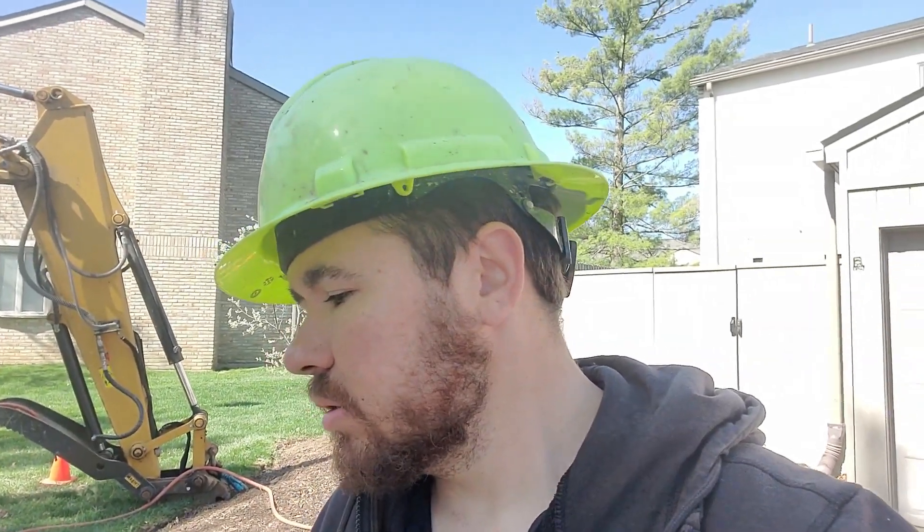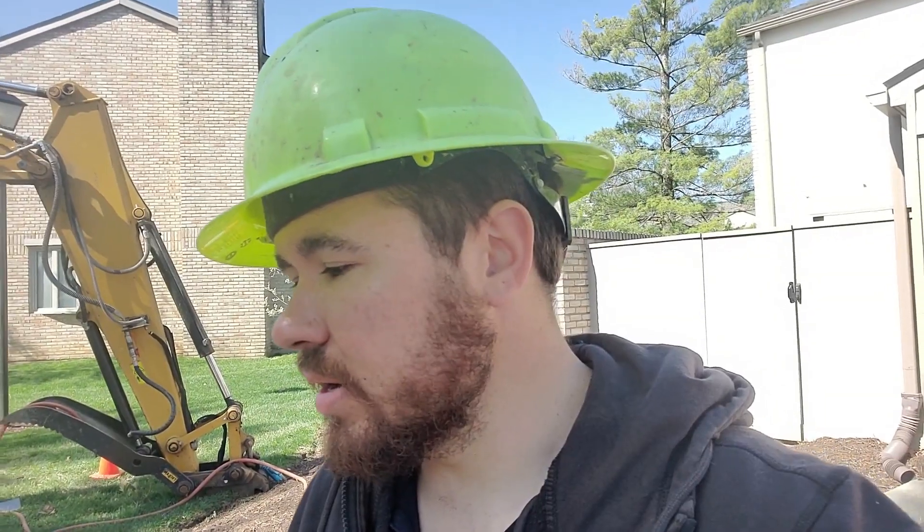All in all, very happy with how this turned out. It's always kind of cool to come in and tear out something that wasn't done correctly and fix it back a hundred percent — pretty cool process. Hope you guys enjoyed the video. I enjoyed the process, and yeah, catch you on the flip side.